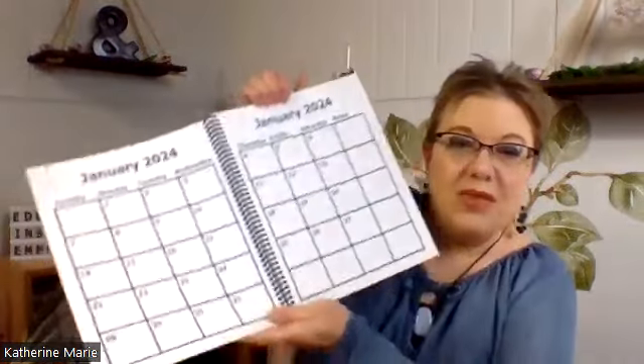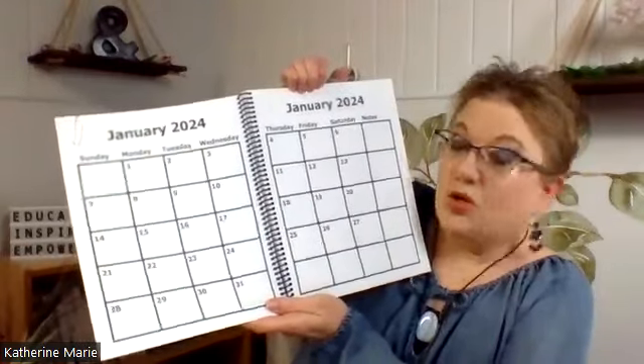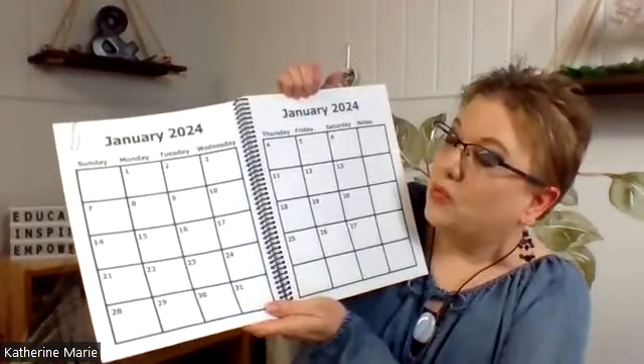Here is a visual of what the month looks like. These are eight-and-a-half by eleven pages, so this is going to be really big and easy to read.